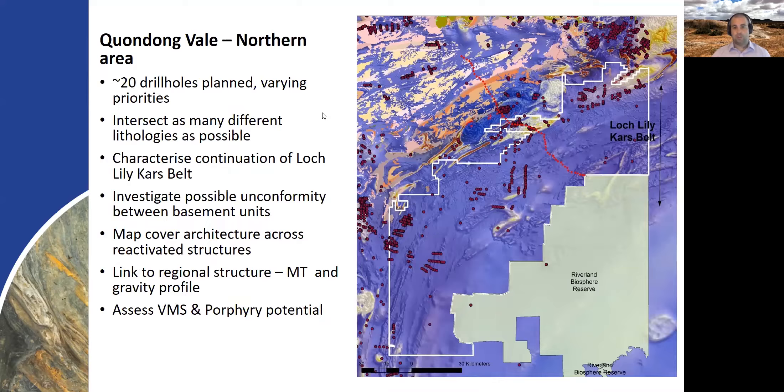Our northern drilling area, termed Kwanlong Vale, has about 20 or so drill holes planned, with the aim of intersecting as many different lithologies as possible in the continuation of the Lough Lillie Kars Belt in New South Wales, which has porphyry as well as VMS potential. We wanted to test the potential in South Australia for these deposit styles, as well as really understand the basement geology in this underexplored area of the northern Delamerian basement.